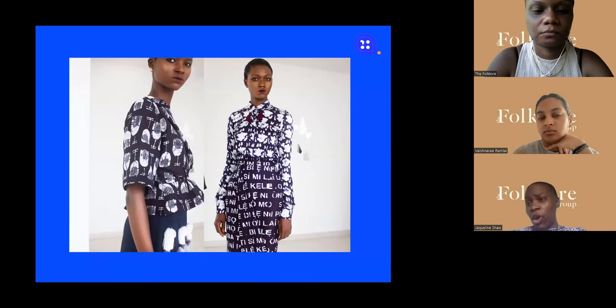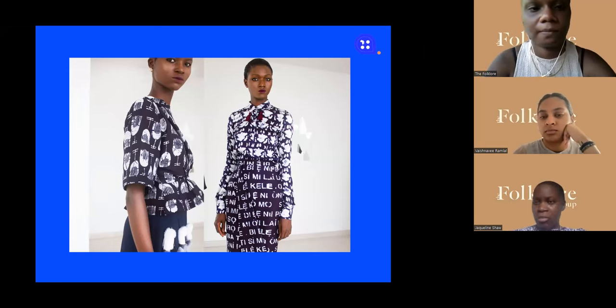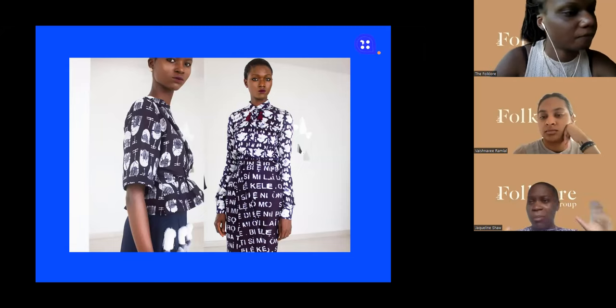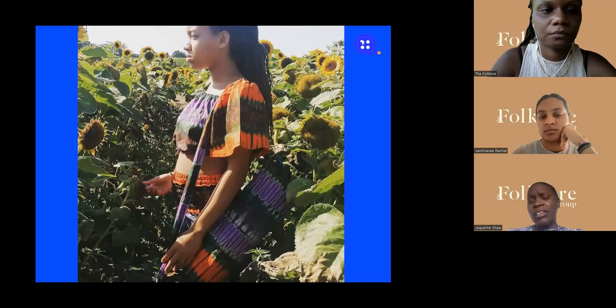This designer is called Maki-Oh — for the Nigerians in the house, her name is Amaka Osakwe. Her brand uses a boutique technique called Adire in Nigeria, and her collections were sold in Selfridges in the UK. She does it on silk, cotton, and a variety of fabrics, showing this textile technique in a new way. She also uses a fabric called Aso-oke. I'm seeing so many Nigerian Adire, batik, and tie-dye makers really showcase themselves now.